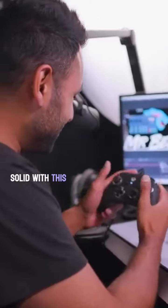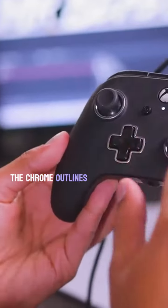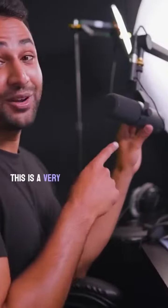He's done a definite solid with this controller — this is my favorite looking Xbox controller ever. The chrome outlines around each button are really nice. This is also a very good choice of mic.